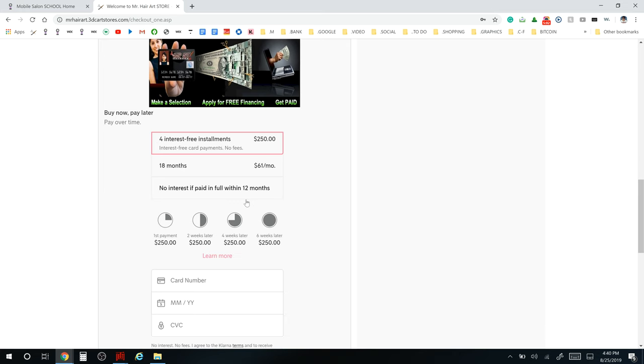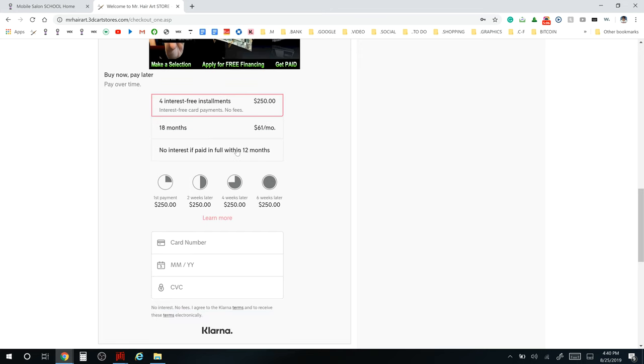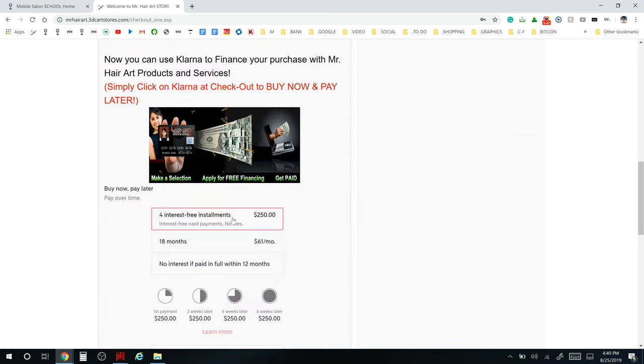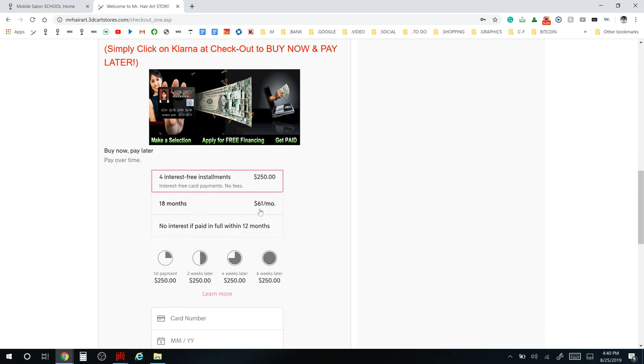You can use Klarna to finance your purchase — simply click Klarna at checkout to buy now and pay later. Klarna is our financing bank and we have several options. The most popular is 18 months at $61 a month, paying off the $1,000 amount. Instead of paying a thousand upfront, you're only paying $61 a month. We also have a no-interest option if paid in full within 12 months, where you set your own payment amount.